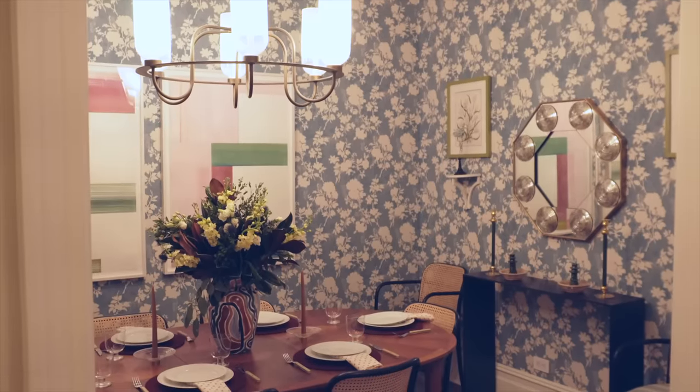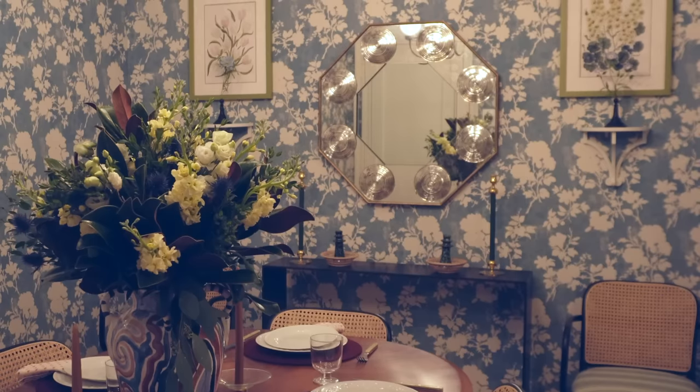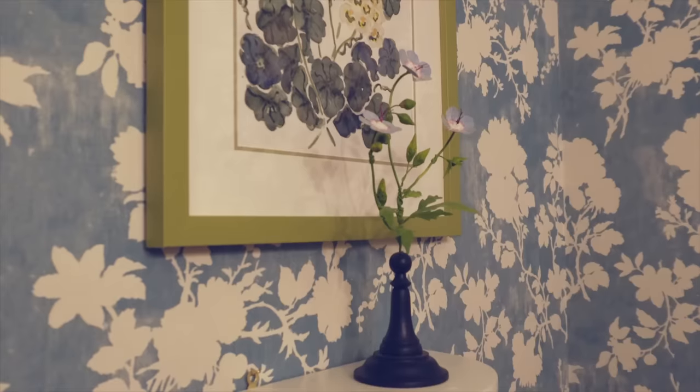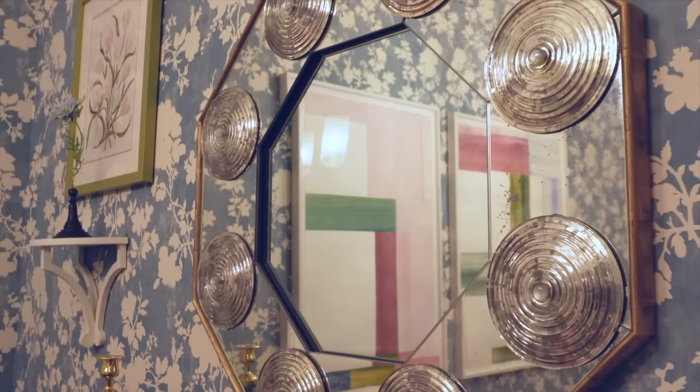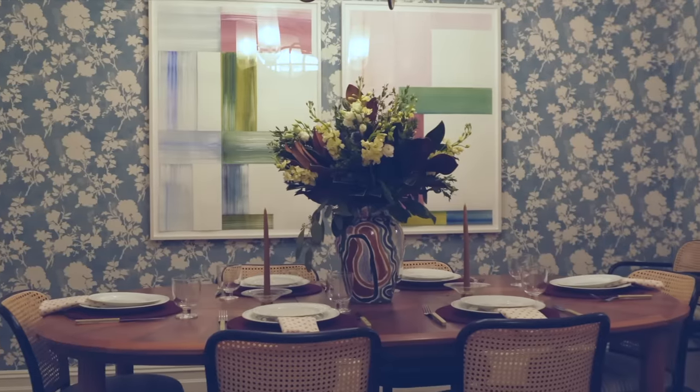I always feel like my style is evolving and I always want to do things. I feel like there are five different iterations of the dining room that I could still do, but my husband won't let me.